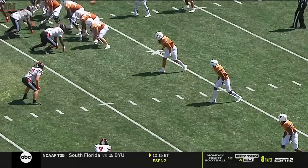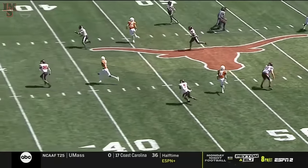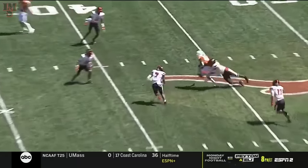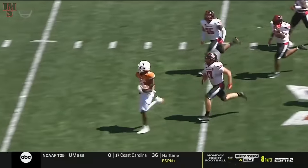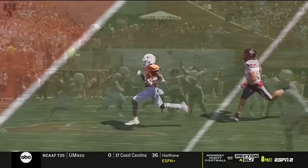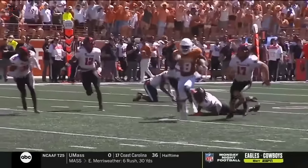They've scored 62. Someone to watch is going to be Xavier Worthy. Just a dig across the middle — you see him go up, elevate with strong hands. And then the playmaking ability with the football in his hands. Breaks the tackle as he's got elite speed in the open field. On a tear.